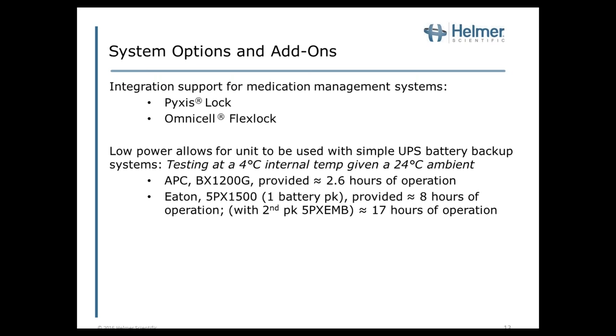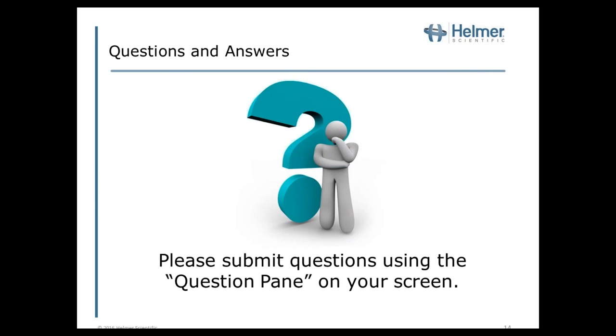Hopefully I've been able to provide information that allows you to understand thermoelectrics and how they are implemented in the MLR-102, enabling it to function excellently as a compact medical grade refrigerator. We are now ready to move to questions and answers. Please submit your questions using the questions pane on your screen. If we don't have time for all submitted questions, we'll make sure to follow up after the webinar.